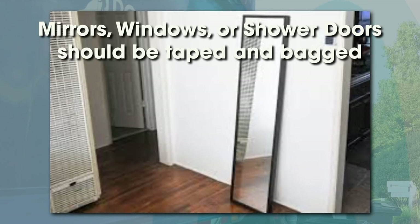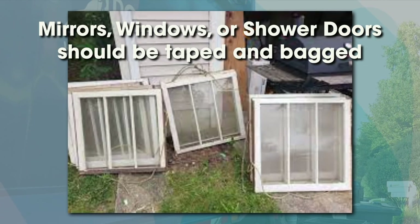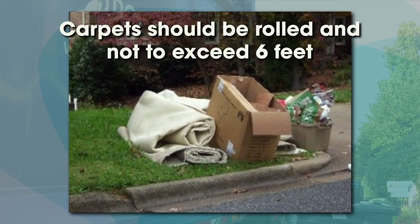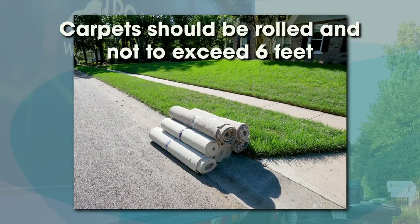Any glass items such as mirrors, windows, or shower doors must be taped and bagged. If you have a carpet, we ask that it be rolled and not exceed 6 feet.